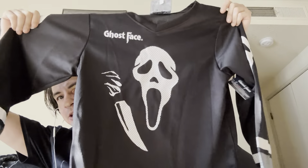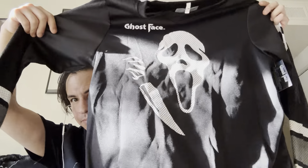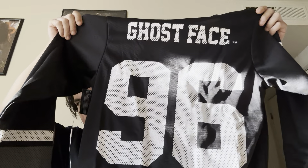I also bought this super dope Ghostface hockey jersey. It ran me about 40 bucks, but I'm very proud to own it. They also had a Friday the 13th one with Jason, and I've seen all those movies, but that's just not my franchise. So I went with the Ghostface one. I love that the back says '96. A coworker of mine wears her Michael Myers one — it says 'Haddonfield Slashers' with '78 on the back. Pretty cool.